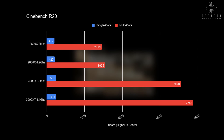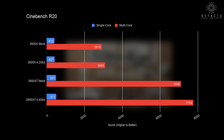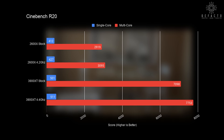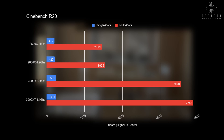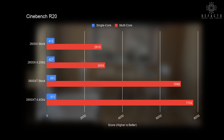Cinebench R20 is first, and we can see that the stock 3900 XT pulls some pretty impressive multi-core numbers over the stock and overclocked 2600X. Overclocking the 3900 XT also sees a nice 650 point lead over stock. Single core scores are less impressive, but there are clear improvements when overclocking.